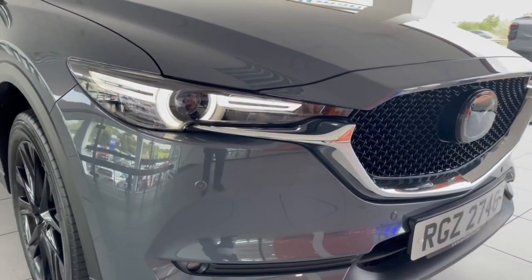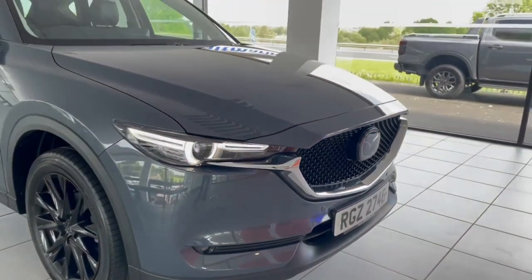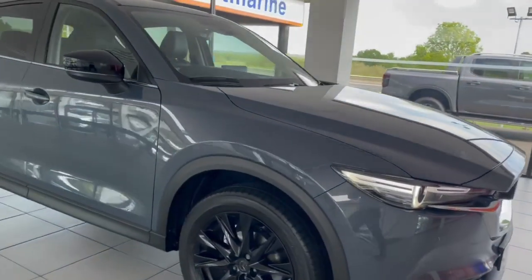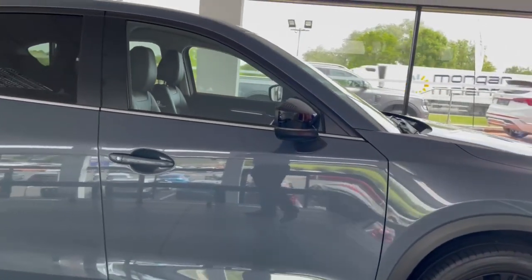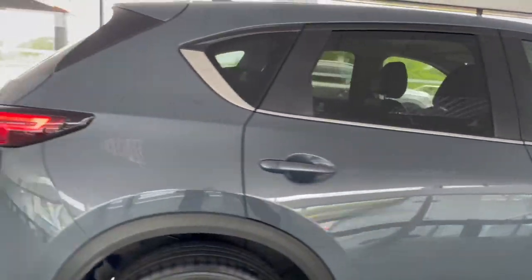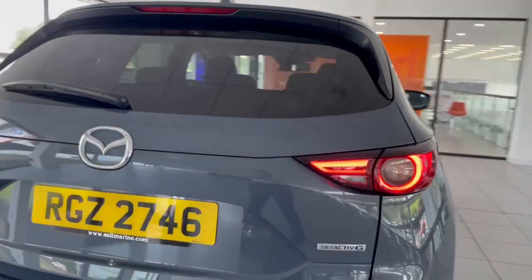I'll just take you for a walk and show you all the stone features on the Kuro. Firstly, you can see we have our lovely LED headlights and our front parking sensors at the front. As you pan around the side, you'll see we have our 19-inch black alloy wheels with our black door mirrors.